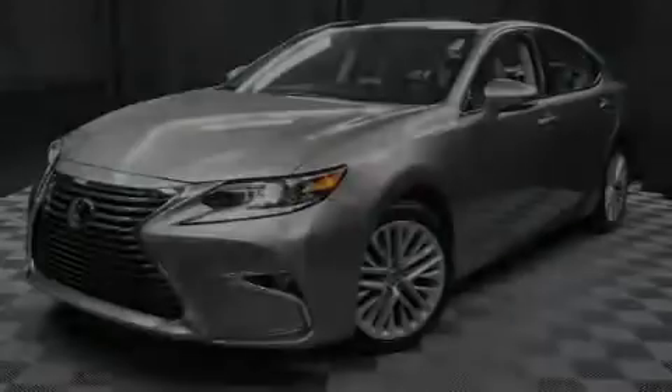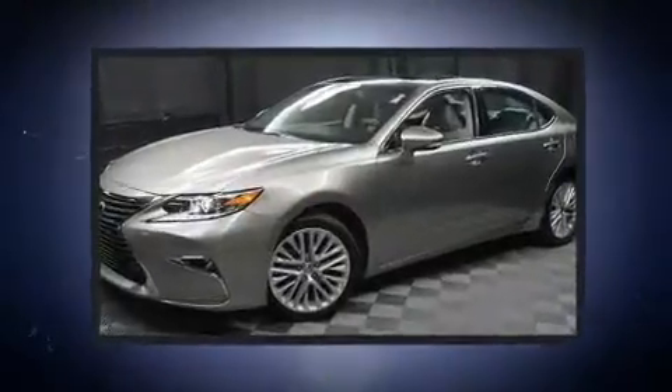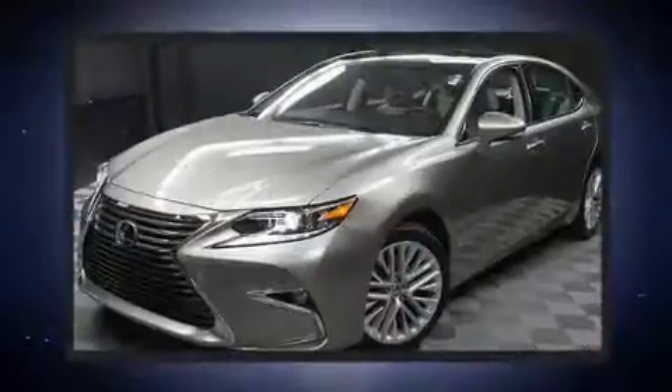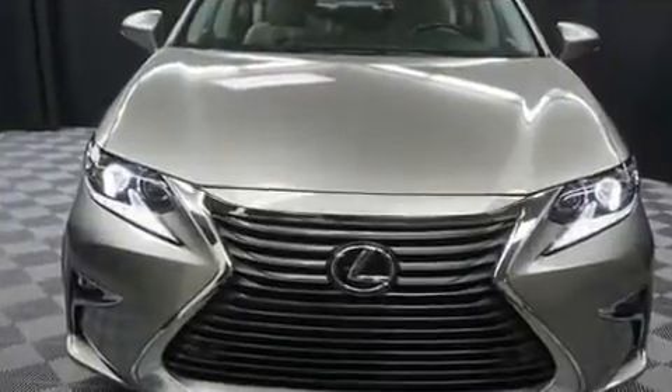Introducing the 2016 Lexus ES350. This four-door, five-passenger sedan has not yet reached the 20,000 mile mark. Under the hood, you'll find a six-cylinder engine with more than 250 horsepower, providing a smooth and predictable driving experience.